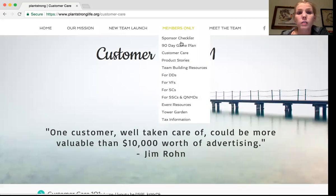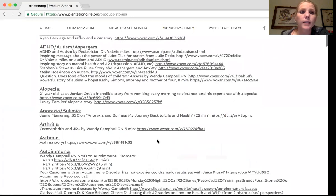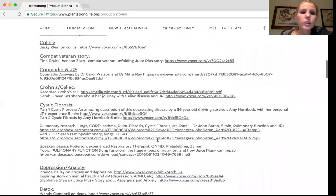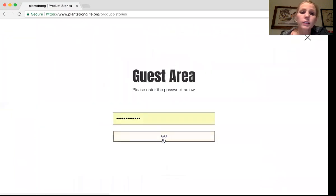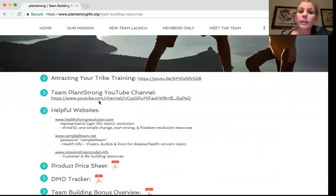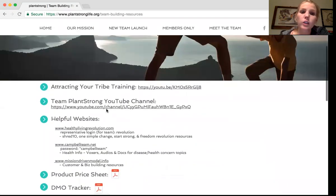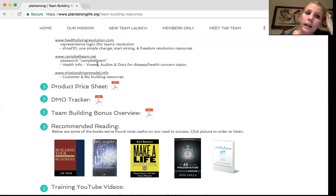The password for all of these is go plant strong, all lowercase. Product stories — not much changed here — it's kind of like a smaller version of the Campbell team website with lots of great resources on different health topics and Juice Plus. Team building resources: we have training on attracting your tribe, a link to our YouTube channel where you can go back and watch previous team calls, helpful websites including the healthy living revolution with login information — which has Shred 10, one simple change, start strong, and freedom revolution resources — and the Campbell team website with the password and the mission-driven model.